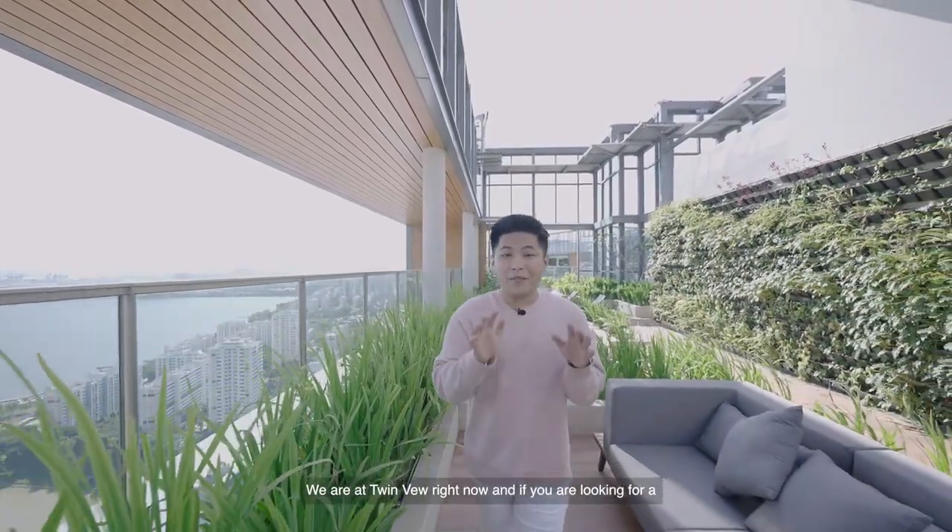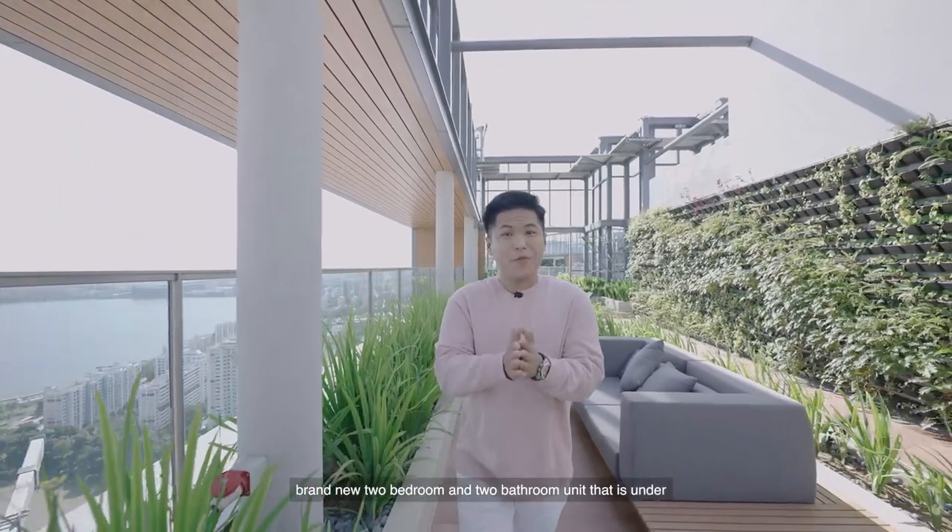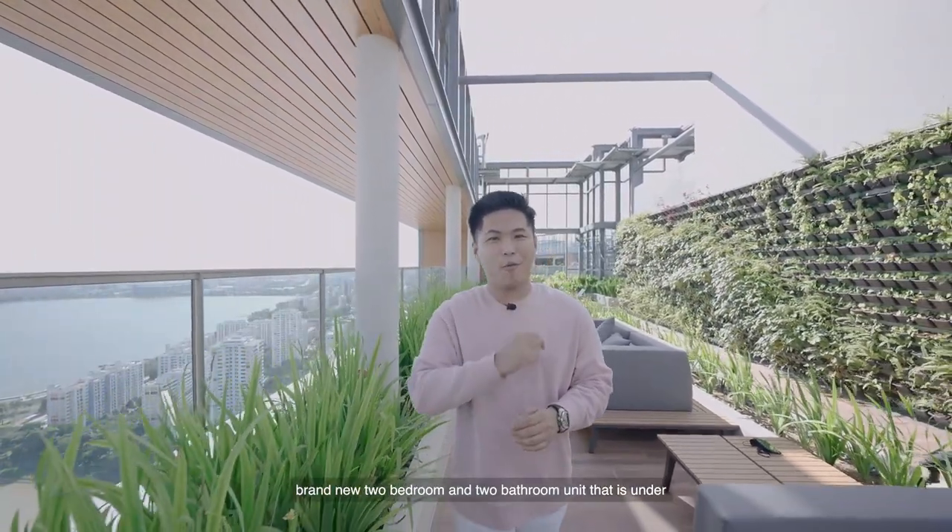We are at Twinview right now, and if you are looking for a brand new two-bedroom and two-bathroom unit that is under $1.3 million, you gotta watch this video. Hi guys, this is Jervis and welcome to another episode of G&E Unlocked.